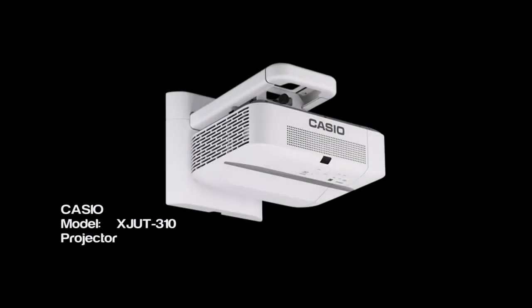Hi, my name's Alistair Lupton. I'm the assistant principal here at Lefevre High School in South Australia. I'm also a maths teacher. We recently installed the Casio short throw data projector in my classroom, and there are a couple of good reasons why that was a good decision for the school.